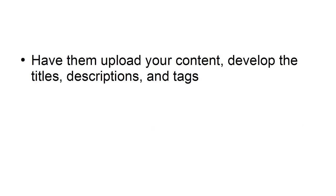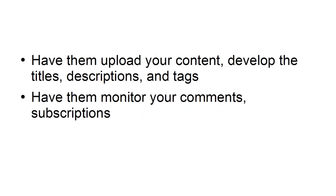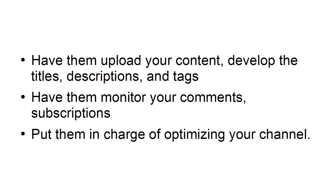Have them upload your content, develop your titles, descriptions, and tags, and have them monitor your comments and subscriptions, and put them in charge of optimizing your channel.